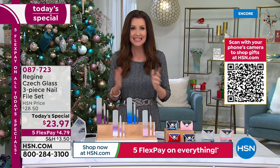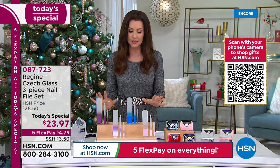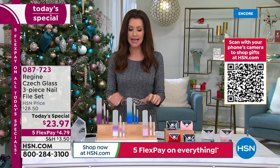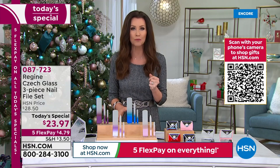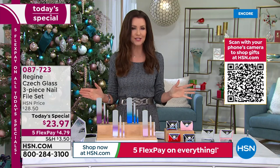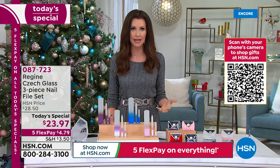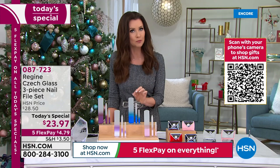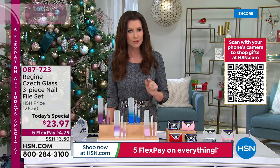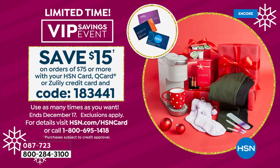You only pay $3.50 for that very first set. Last year we offered this as a Today's Special at $23.97 and sold out before noon. If you can, go to HSN.com or download the HSN app. When you use an HSN card today, we've got a special coupon deal launching — $15 off any purchase of $75 or more.